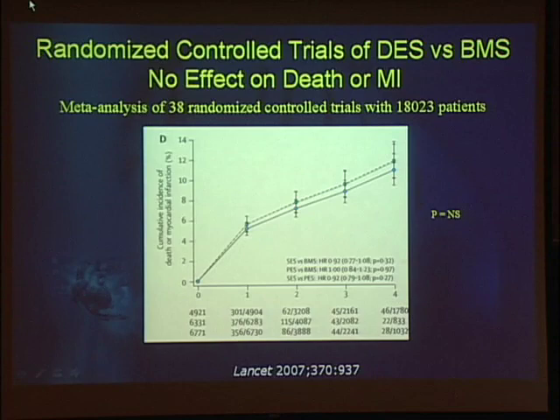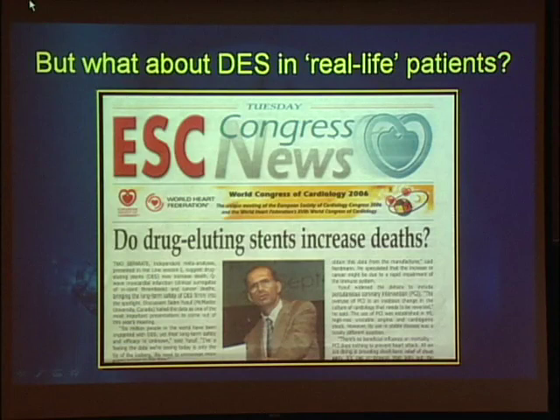A meta-analysis in Lancet of 38 randomized trials and 18,000 patients showed no difference in death or MI, bare metal stent versus drug-eluting stent. The randomized trials have shown no safety signal for drug-eluting stents. The question then comes up: maybe it's not the randomized patient having problems — maybe it's the real-life patient. Randomized trials enroll a certain type of patient: they tend to be younger, healthier, with fewer comorbidities than the patients we treat every day.